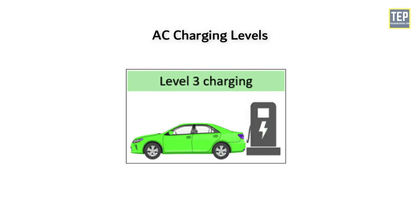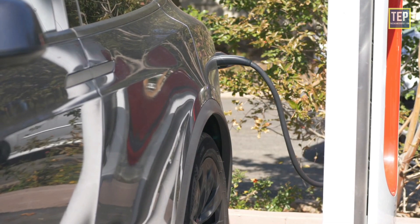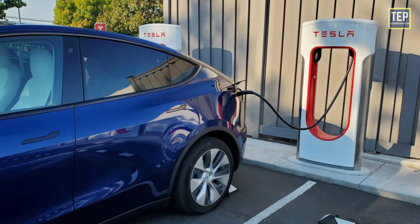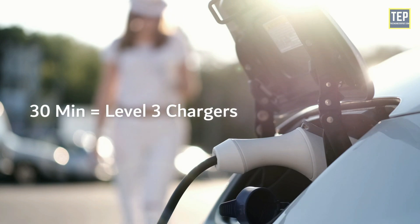Level 3 uses a permanently wired supply dedicated to EV charging, with power ratings greater than 14.4 kW. Fast chargers, which recharge an average EV battery pack in no more than 30 minutes, can be considered Level 3 chargers.